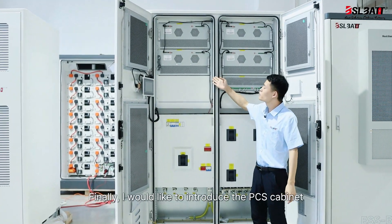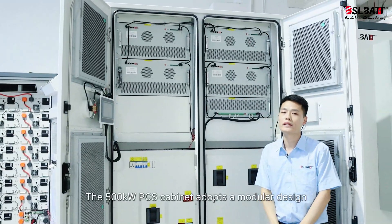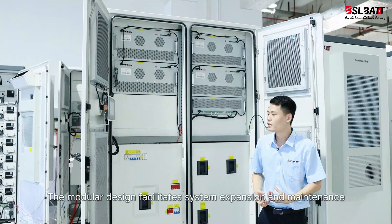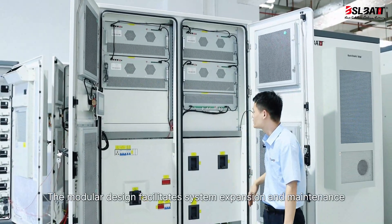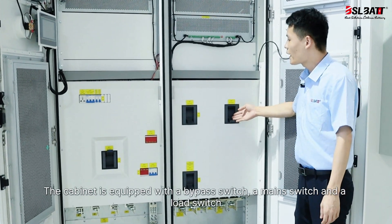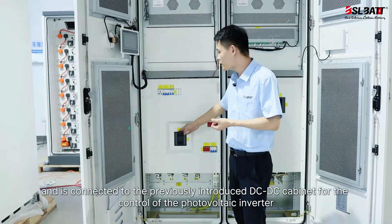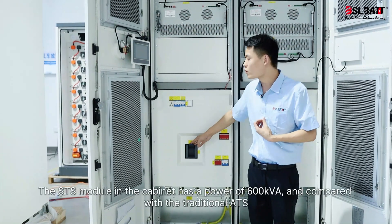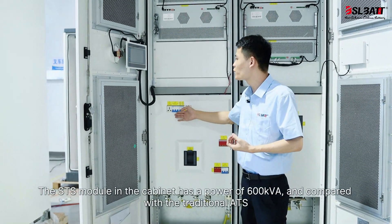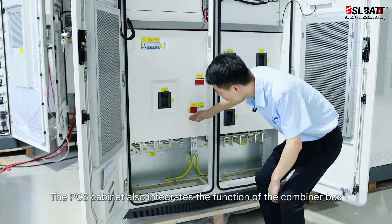Finally, let me introduce the PCS cabinet. The 500 kW PCS cabinet adopts a modular design, with each module rated at 125 kW and a total of four parallel modules. The modular design facilitates system expansion and maintenance. The cabinet is equipped with a bypass switch, a main switch, and a load switch, and is connected to the DC-DC cabinet for control of the photovoltaic inverter.